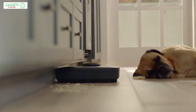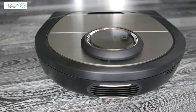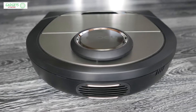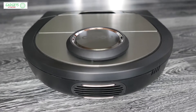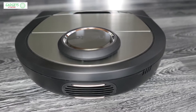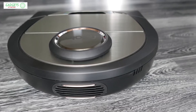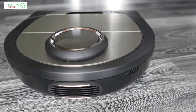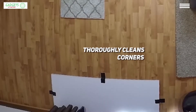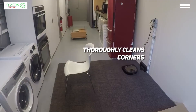At first glance this robot vacuum doesn't look like much — its shape is rather awkward and its color doesn't stand out. On this Neato model we've learned not to judge a book by its cover. Even its strange shape adds to its value and contributes to it being the best overall robot vacuum at the moment. The unusual D-shape of the BotVac D7 is strangely shaped so it can get into corners and clean them thoroughly.